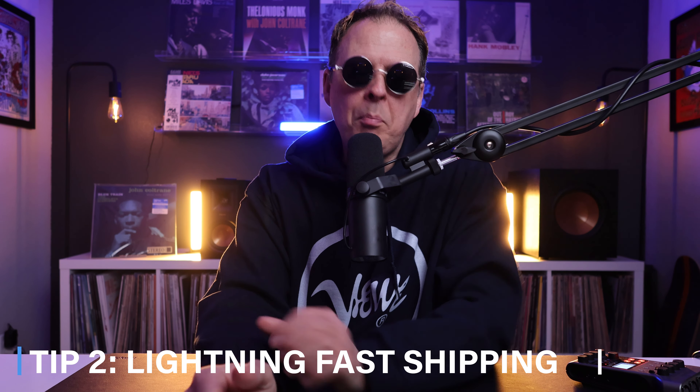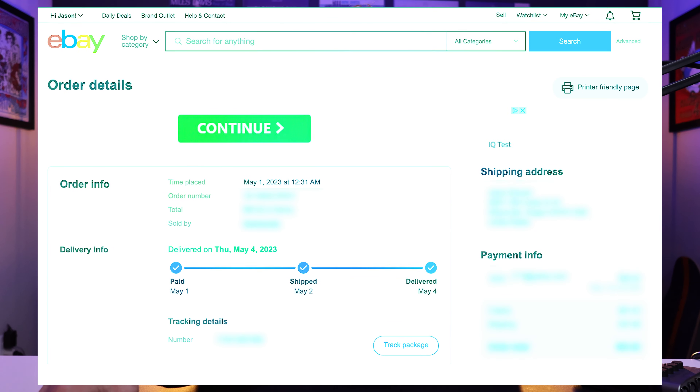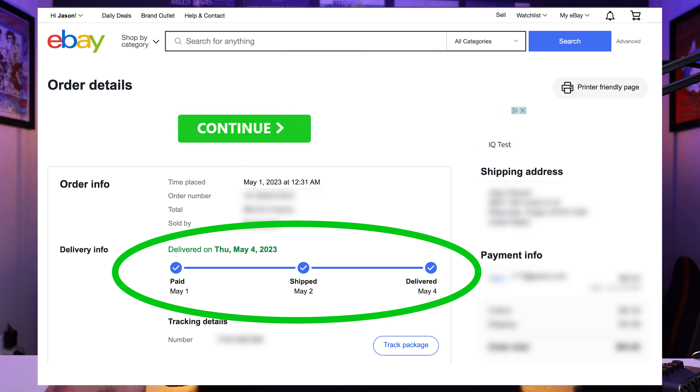Number two: shipping from Japan, without fail — and I have a lot of experience buying records from Japan — is lightning fast. Granted, I live in a very advantageous part of the U.S. I live on the West Coast. But records are at my doorstep within two to three days after making my purchase. The first time I bought records from Japan, I was shocked. It's like I ordered the records and then turned around and there they were. Dramatically faster than even buying domestically.